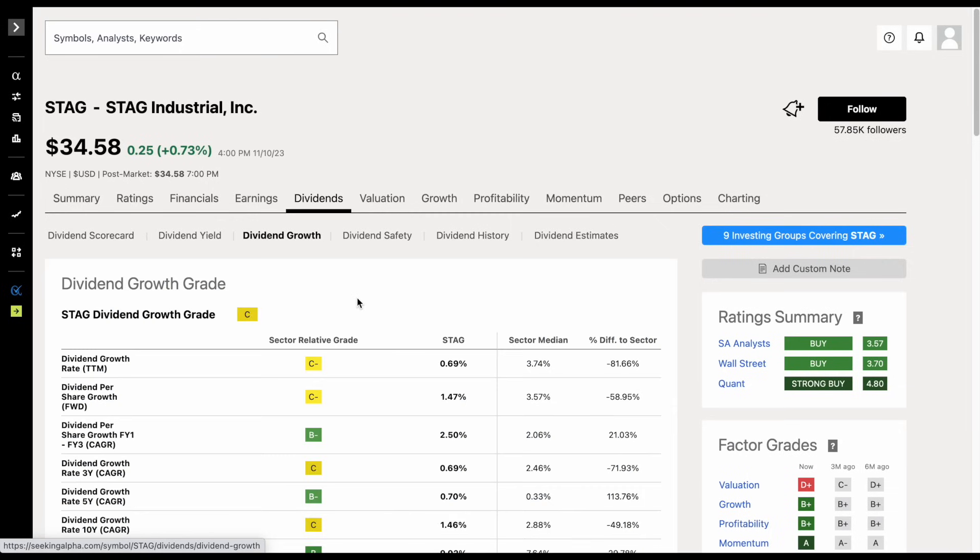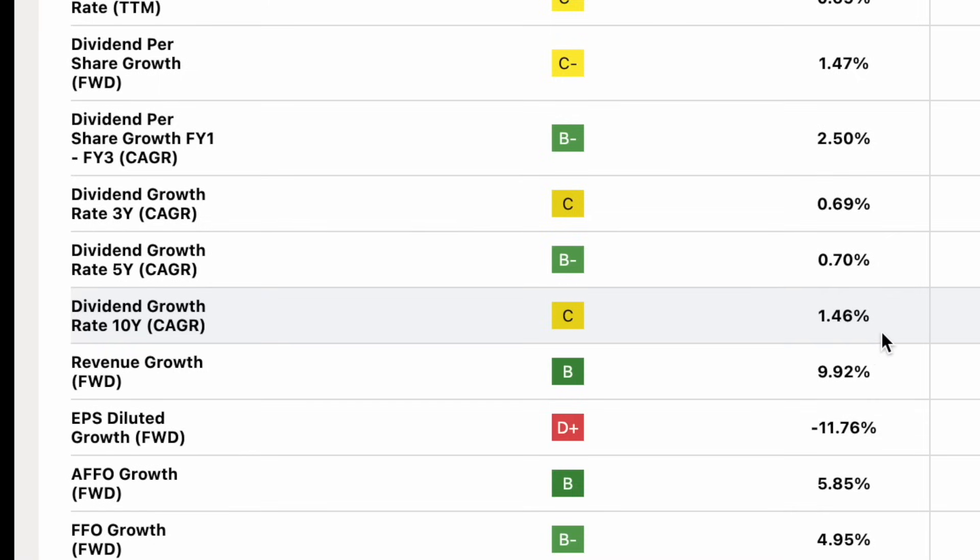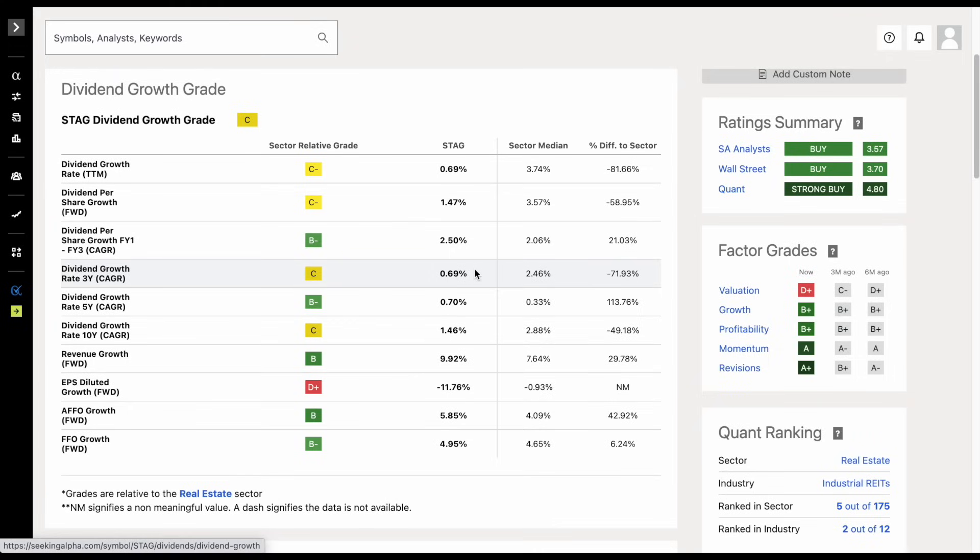If we go over to the dividend growth tab, we can see they have been able to increase those dividends slightly year-over-year. Over a 10-year time period, the dividend CAGR is around 1.5%, and the five-year and three-year dividend CAGR sitting at around 0.7%. The dividend growth for this company is very slow, but they have a nice starting dividend yield and it's pretty typical for real estate investment trusts to have lower dividend growth rates.